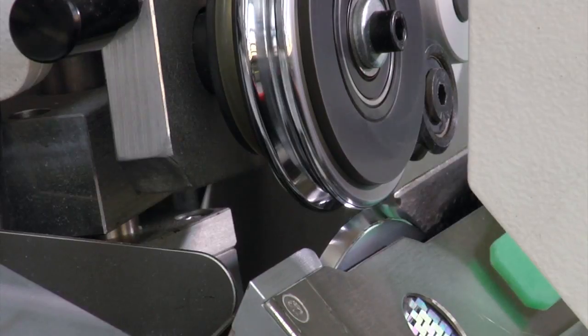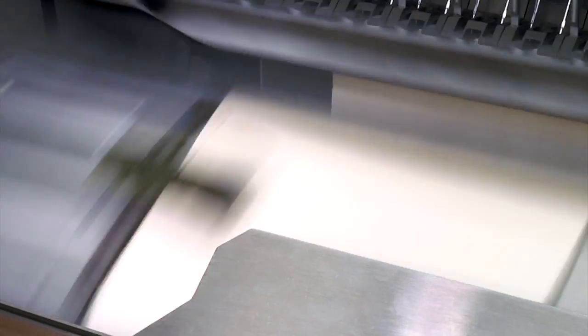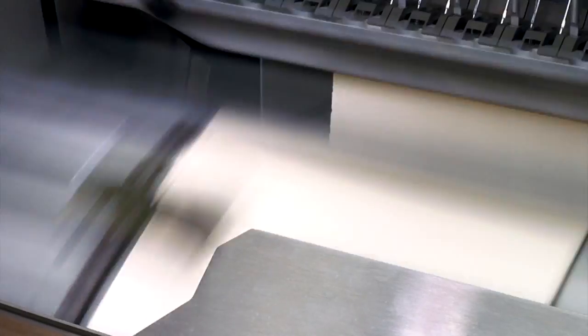This device is programmable and PC controlled. The carbon fiber pull guide accurately aligns signatures before sewing and guarantees ideal registering for different jobs.